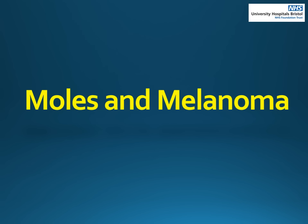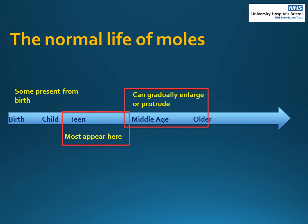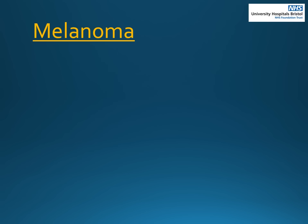Now we are going to look at moles and melanoma skin cancers, starting with how normal moles develop through our lifetime. Most moles appear in younger life, and normal behaviour is for them to gradually grow over time and then to shrink with age. Therefore, we would be more concerned about new moles appearing from middle age onwards. Melanoma is a skin cancer which can develop from a mole or can appear on its own as a new lesion. This is a more serious type of skin cancer.